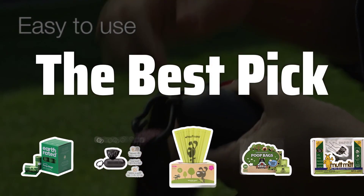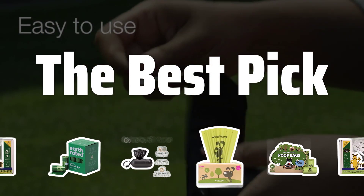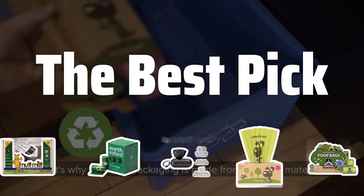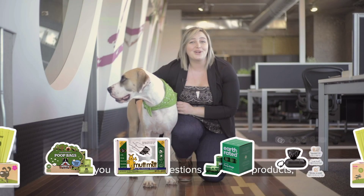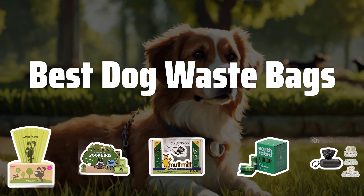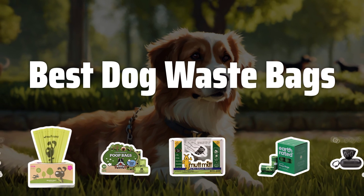Welcome to the Best Pick. Tired of dealing with the mess of picking up after your furry friend? In this video, we'll be diving into the top dog waste bags on the market to make your life as a pet owner a whole lot easier. Now let's take a look at the best dog waste bags we choose for you.